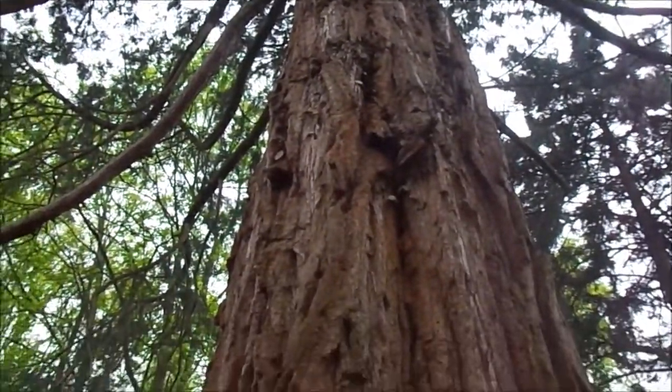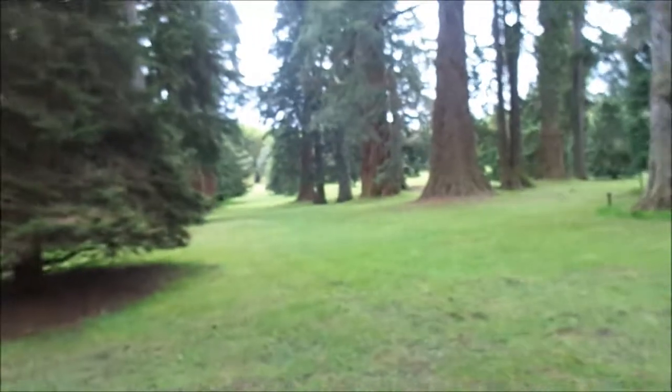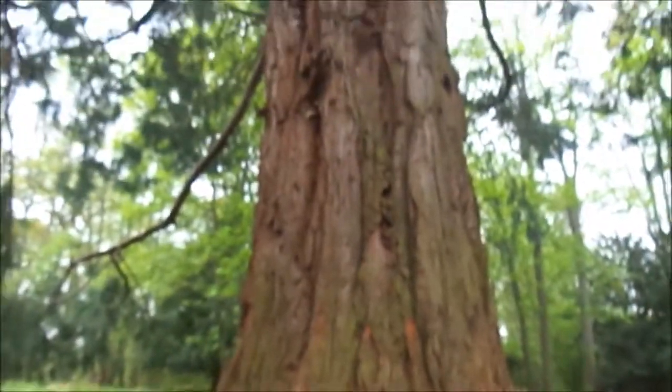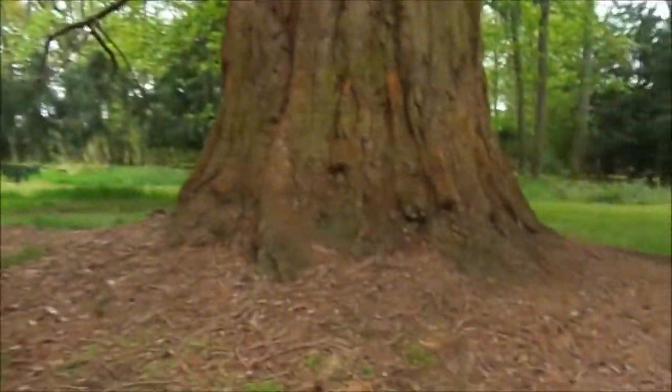They've chopped the branches to stop people climbing you. Look at you. There's other big ones, but you're pretty big. Out of this section, I'd say you're the big one here. Just like in The Hobbit, aren't you? One of the big trees.